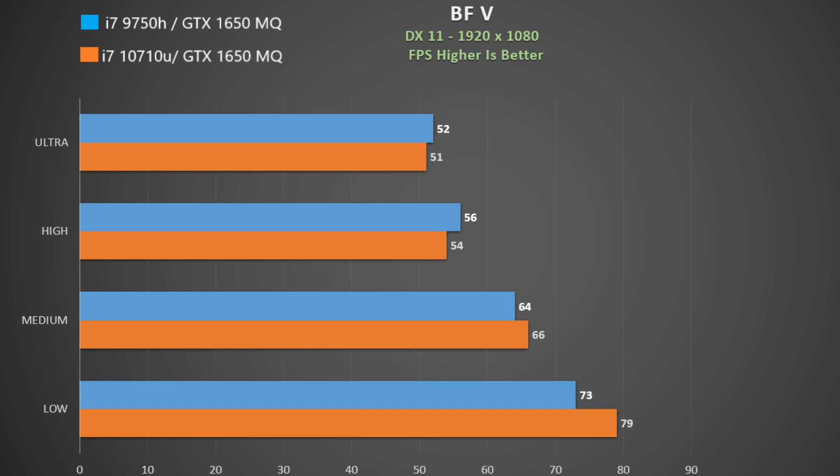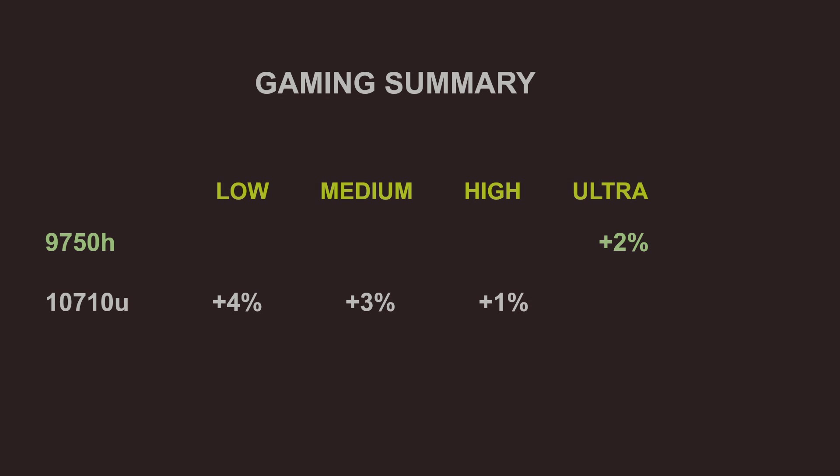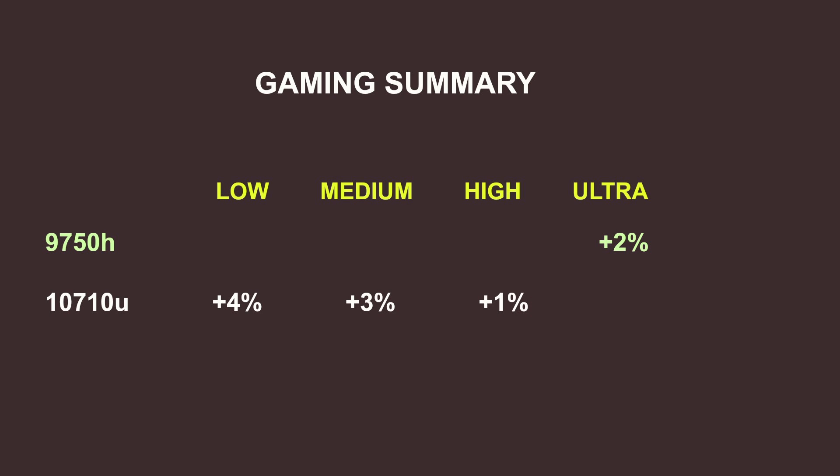In Battlefield 5, the 10710U shows more advantage as quality settings are lowered and the game becomes more CPU-limited. The 1650 Max-Q is impressive — this game is very playable at high settings. In Far Cry 5, the 9750H wins across all quality settings. In the gaming summary, the 10710U showed a trend of helping at lower quality settings, suggesting the 15-watt chip is slightly better at maintaining a higher GPU clock.